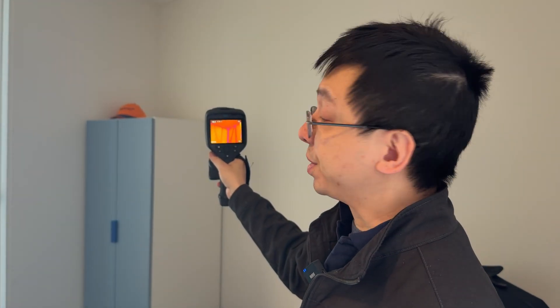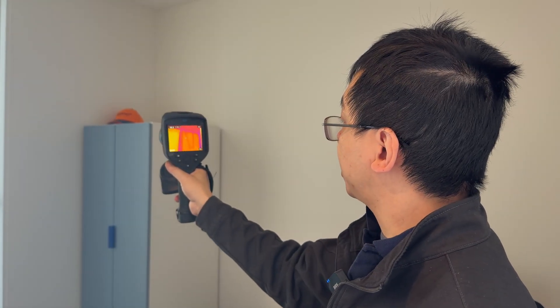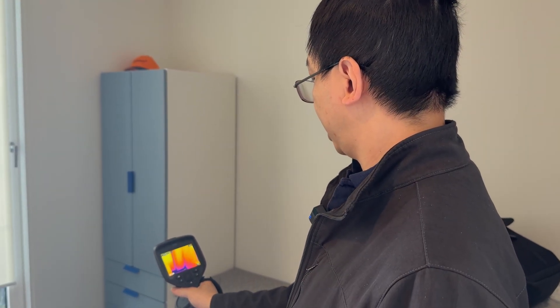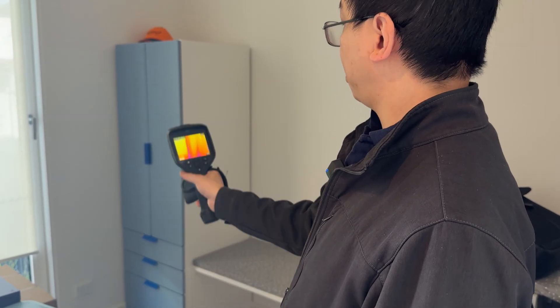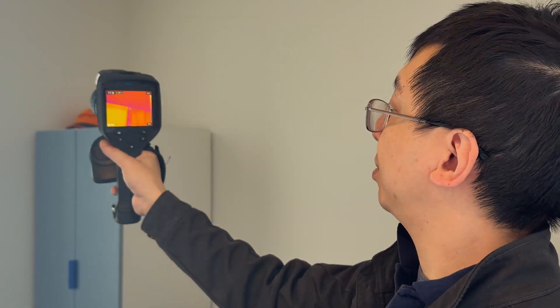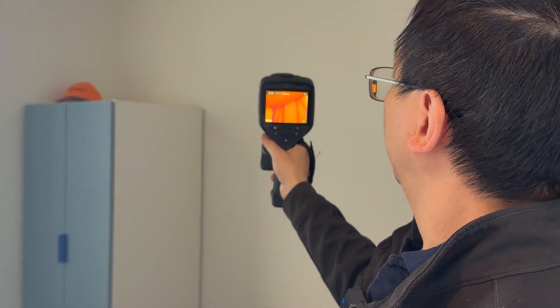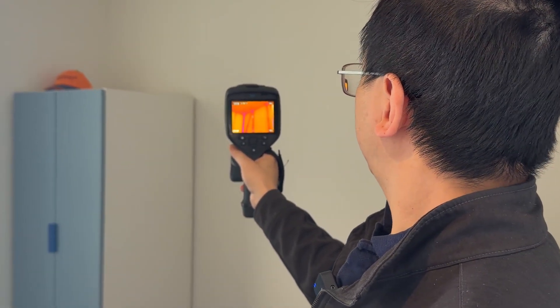On the flip side, the consistency of the insulation batt installation is pretty good. There's not much color variance between different portions, which is a good sign of pretty decent installation workmanship.